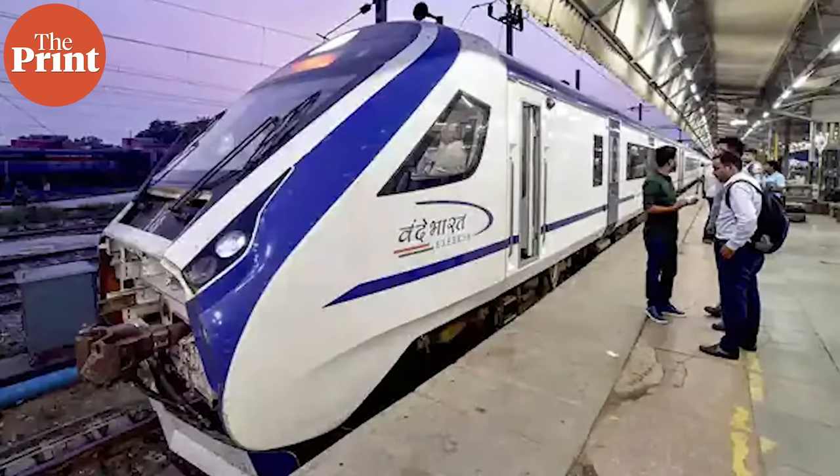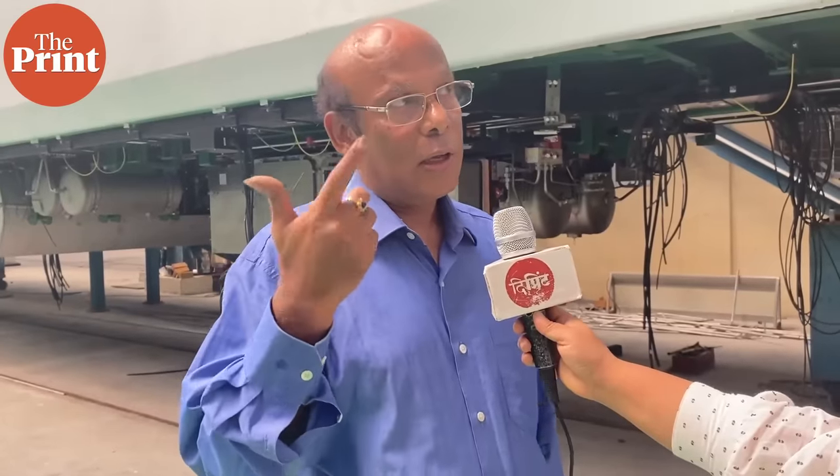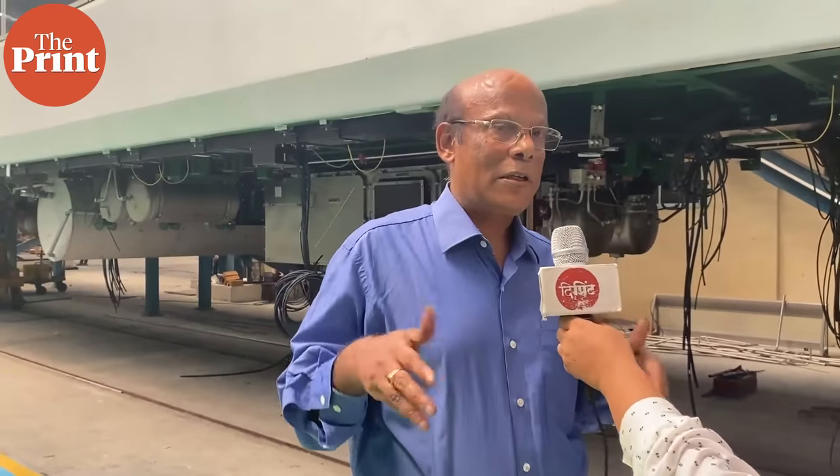The upgraded Vande Bharat Express is high-tech with many unique features not found in regular trains. In terms of safety, each coach is equipped with a fire and smoke detection system. In case of an eventuality, the smoke detectors will detect the fire, and that information is processed by a controller provided in the coach. Each coach is connected to the main computer inside the driver's cabin, so the driver comes to know of it immediately.